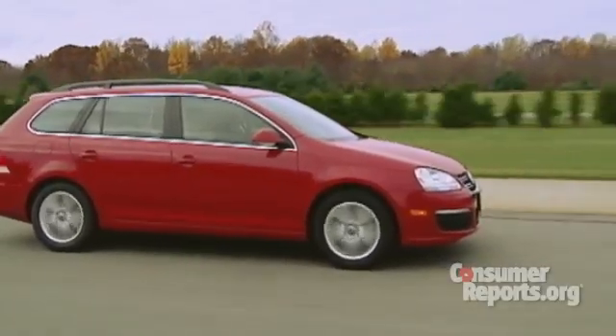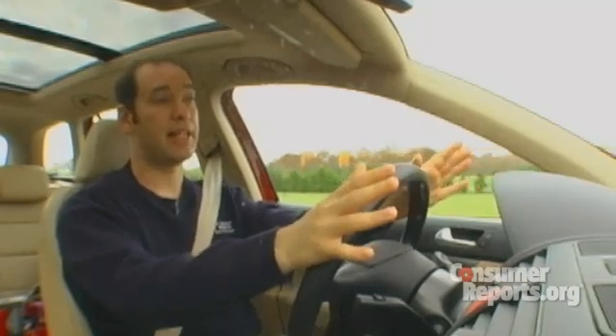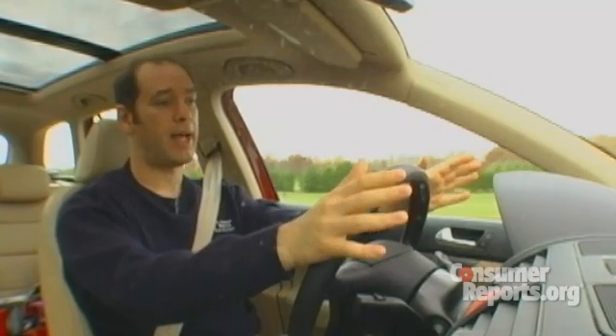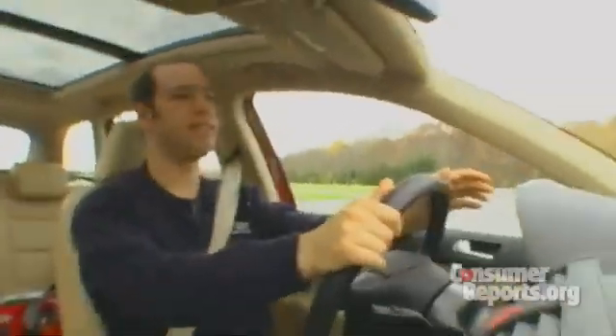Unlike most vehicles like the Toyota we tried before, this is a Volkswagen Jetta, which has a system that allows the brake pedal to override the gas pedal. Other German models also have this technology. So while we're accelerating with the gas pedal fully down, I can hit the brakes and come quickly and easily to a stop.